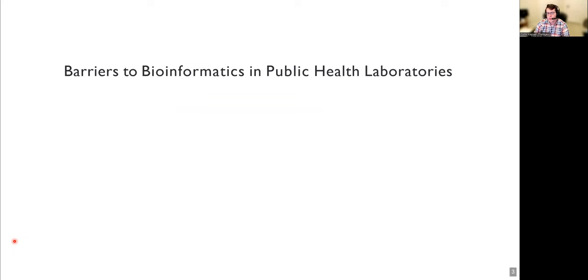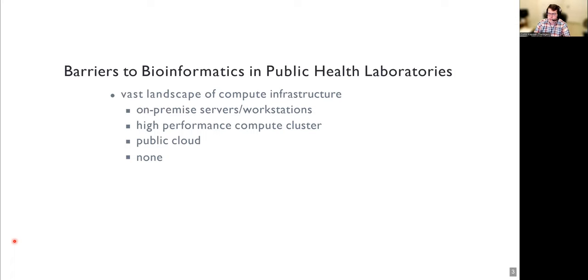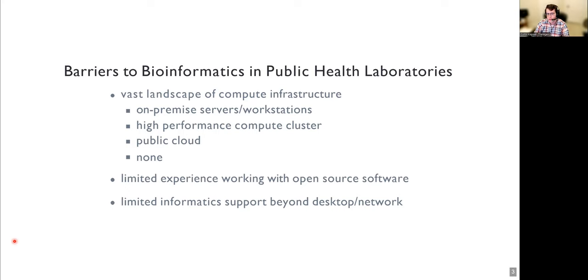There are a number of barriers that prevent the application of bioinformatics techniques in public health laboratories across the U.S. as well as across the world. The first being that there is a vast landscape of compute infrastructure varying from on-premise servers to laboratories who have access to high-performance compute clusters, public cloud, or those who simply have no infrastructure to work with at all. Additionally, many laboratories have limited experience working with open source software. Many of these laboratories also only have typical IT support with desktop computers or network support, meaning they have very little support when tasked with analyzing complex biological data that requires advanced computing and analysis.